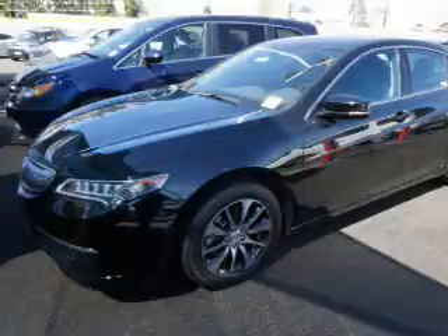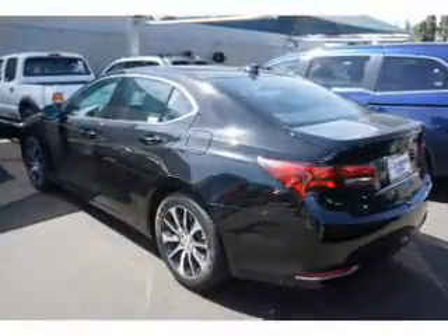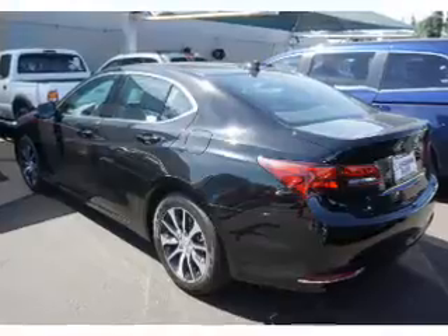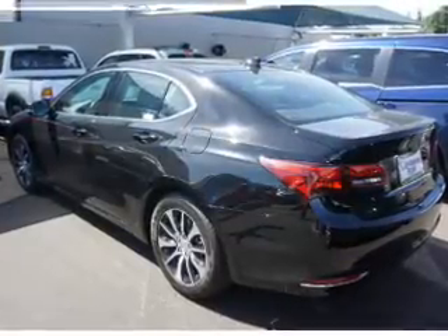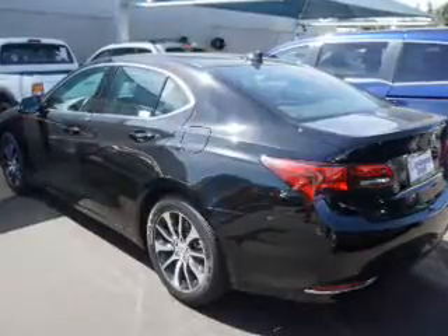Inside, you'll find heated seats, Bluetooth connectivity, an auxiliary input, steering wheel controls, push-button start, automatic climate control, a backup camera, curtain head airbags, front airbags, and side airbags.